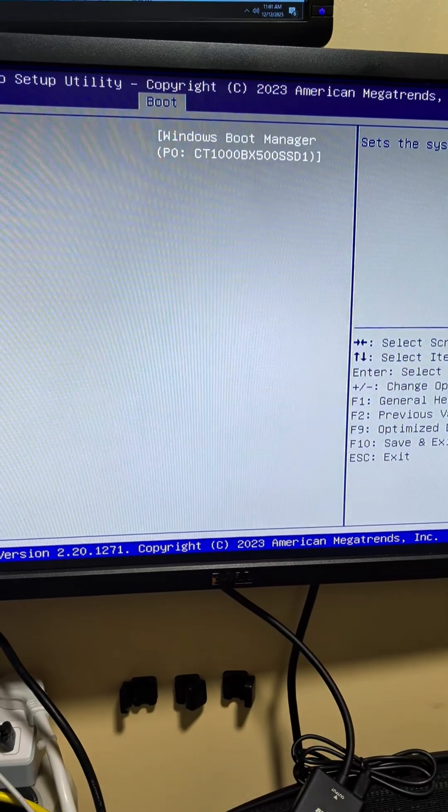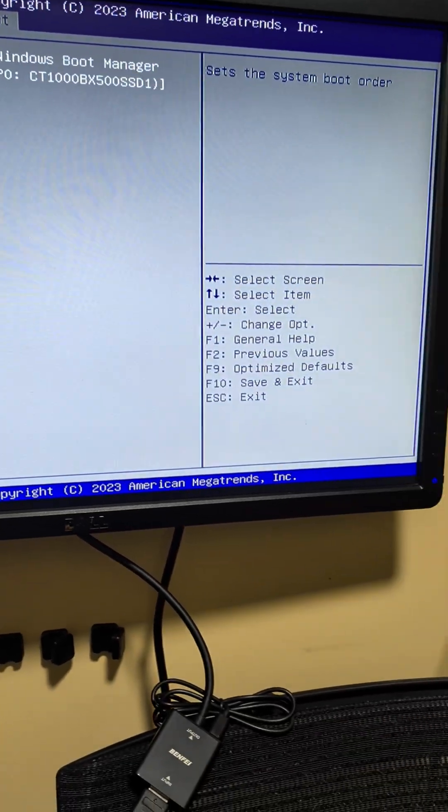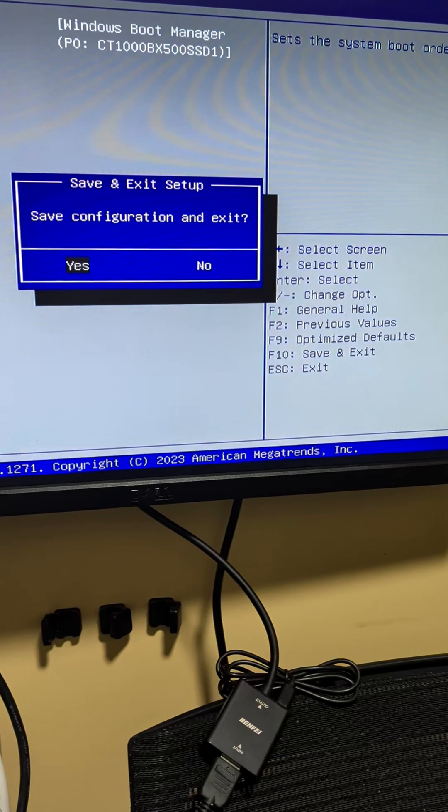We checked the BIOS settings. The drive was actually disabled, so we enabled it and tried to boot the PC again — the same frustrating results. This means the hardware is visible but likely not bootable.